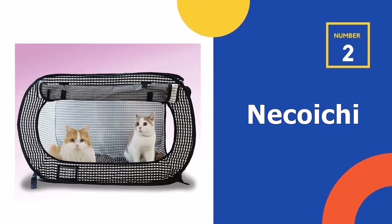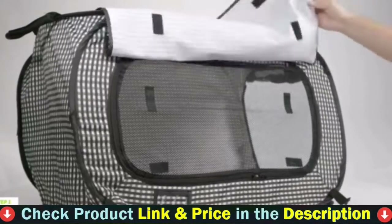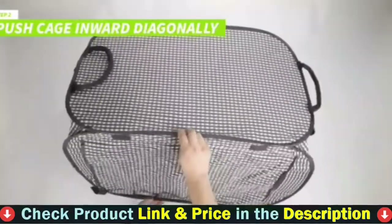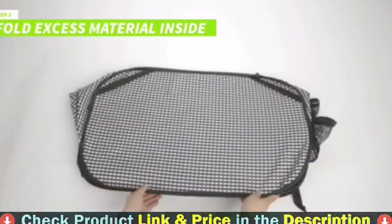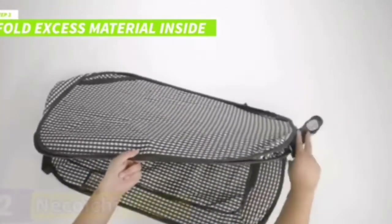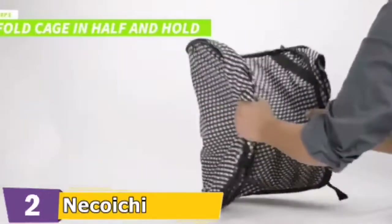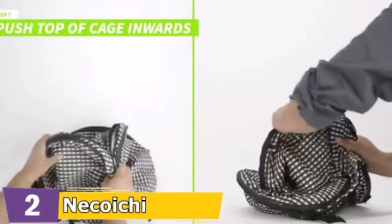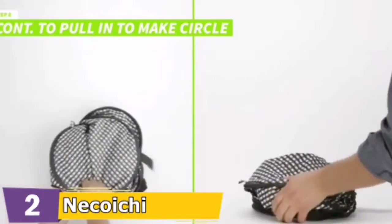Our second best cat carrier for two cats is the Nekoichi portable cat carrier. It is available in black and white checkered canvas material, in a reasonable 20 by 20 by 31.8 inch dimension. It doesn't require assembly — the carrier is set to go up in a flash. Although setting the Nekoichi up is easy, folding it back down is a little more difficult. It also isn't equipped with any sort of divider; while it can accommodate two medium to small felines, they will not be separated.